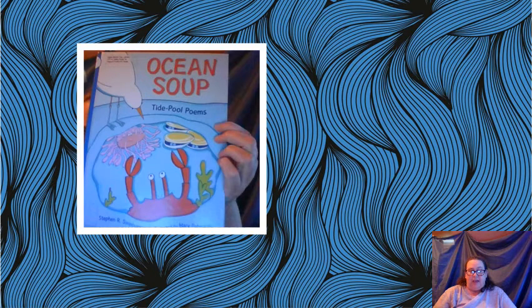Then we're going to learn about some animals that live in tide pools and what an interesting place tide pools are. I have this cute book called 'Ocean Soup' — they're tide pool poems, all about animals that live in tide pools. I hope you enjoy this today.